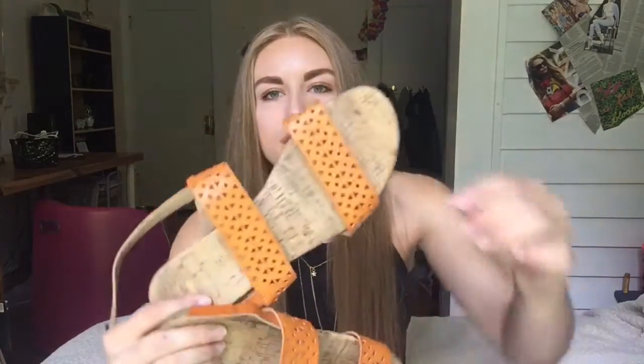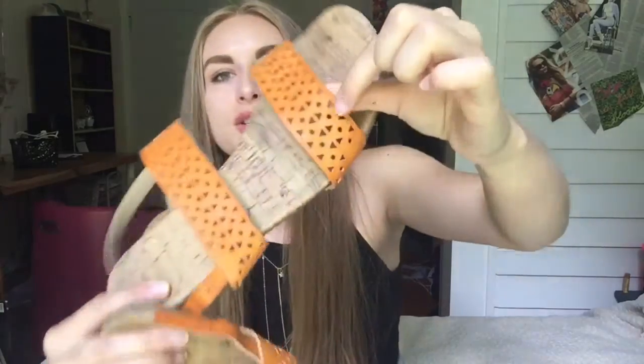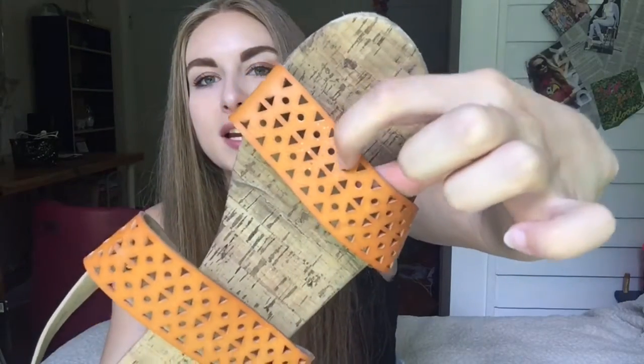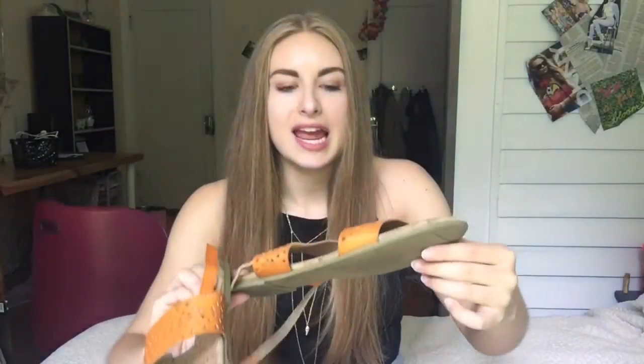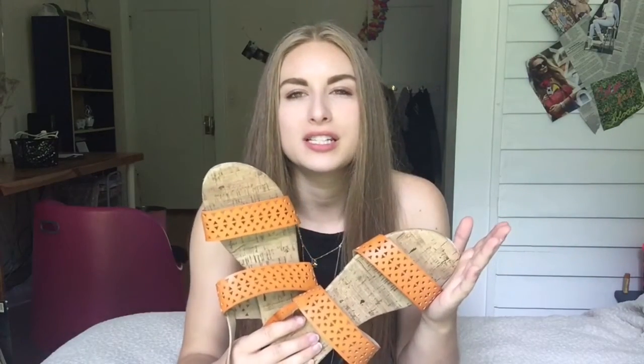Then I went to Value Village, and I think this was a really great find for the summer. I found these sandals — they're kind of like an orangish brown. They have these cute little patterns like triangles and circles. They're super padded and comfortable. These were only four dollars, and that's really great because these were normally from the Gap.